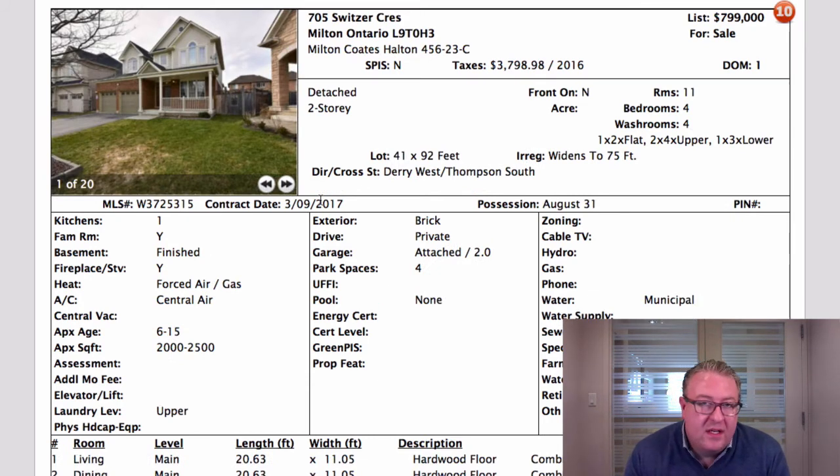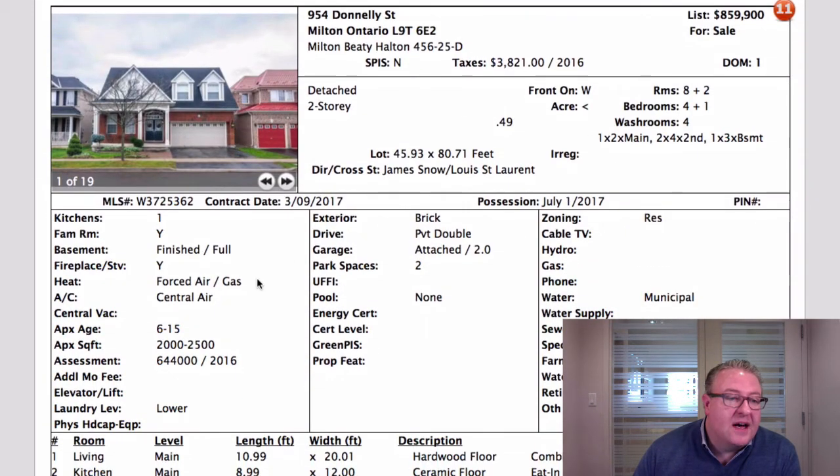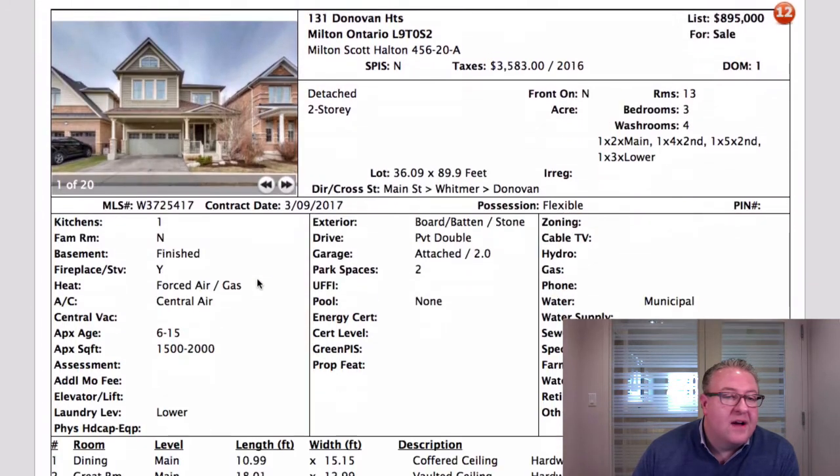Here's how hard asking prices are to gauge. This one on Switzer in Albion Bay is about 2,200 square feet plus a finished basement, pie-shaped lot, at $799k — there's a real chance it'll go for more. Then you look at this one on Donnelly: 2,300 square feet with a finished basement at $859k — probably going for more too. Then Donovan Heights at $895k with a finished basement, holding back on offers. But that one is smaller than any of them and listed the highest — it's a Winsong model, a little less than 2,000 square feet. How do you make sense of that?